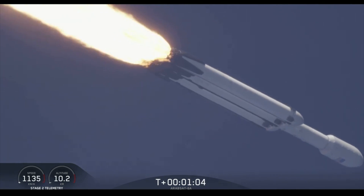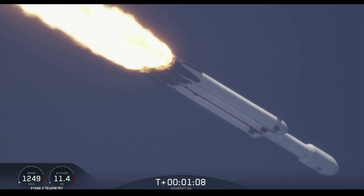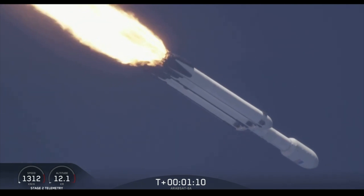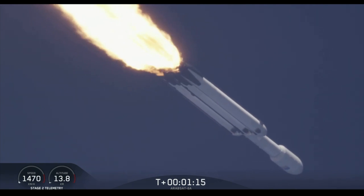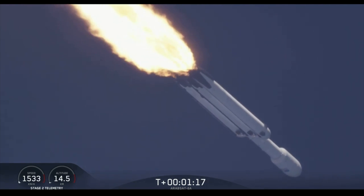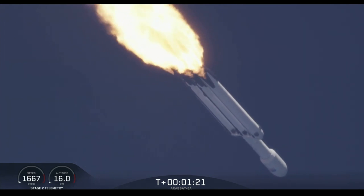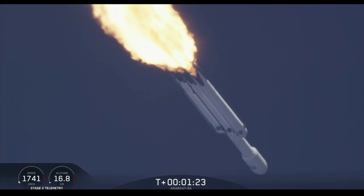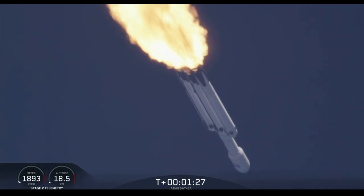You may have heard the call out on net one — vehicle is supersonic. Side boosters are throttling back up on power as we're through the period of maximum dynamic pressure. Trajectory looking good. You can hear the applause behind me as we've gotten past maximum dynamic pressure.